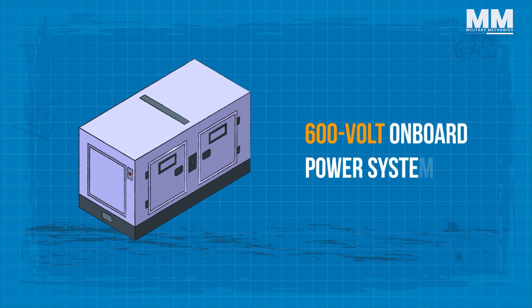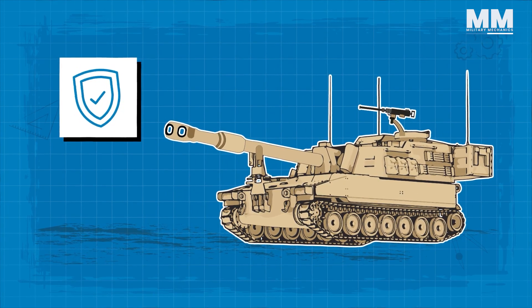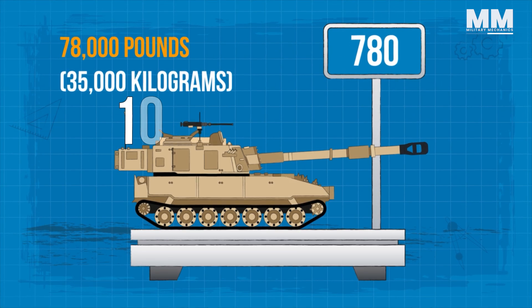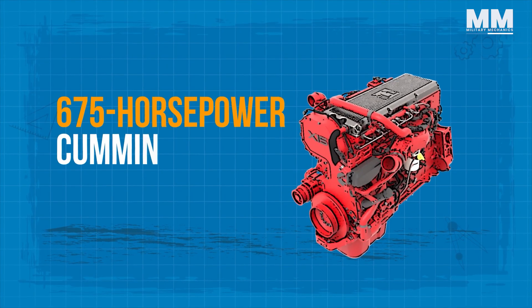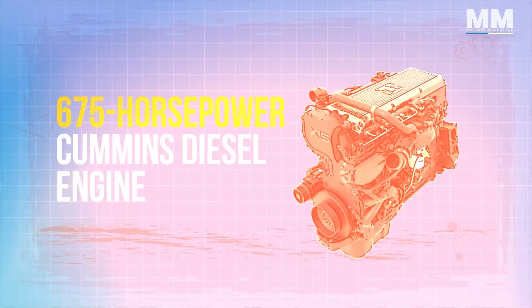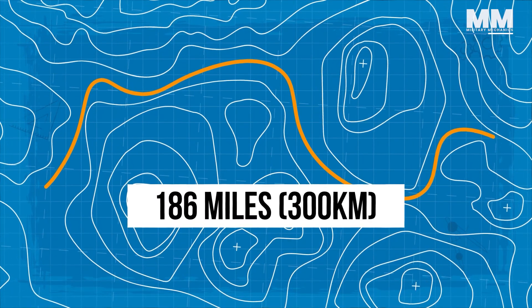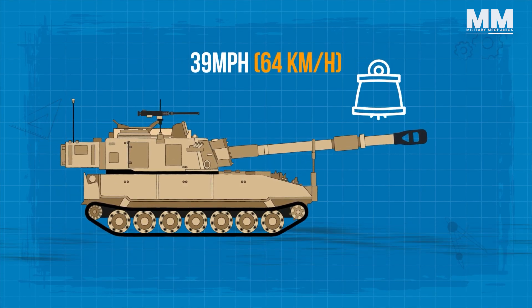Equipped with a 600-volt onboard power system, the M109A7 is primed for additional armor upgrades and the integration of emerging networking technologies. With a weight of 78,000 pounds, it's 10,000 pounds heavier than the model it replaces. Powered by a 675 horsepower Cummins diesel engine, the A7 offers an operational range of 186 miles and a top speed of 39 miles per hour, despite its increased weight.